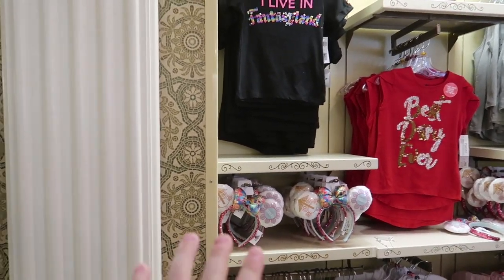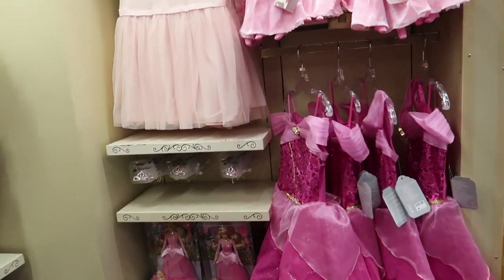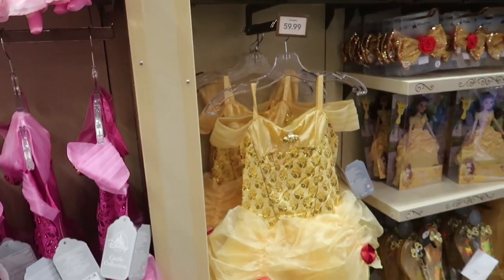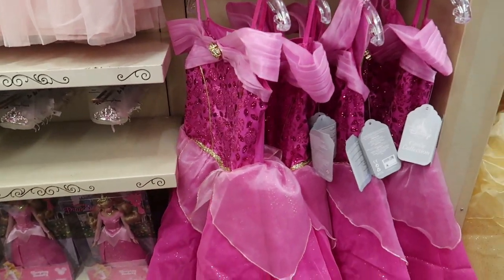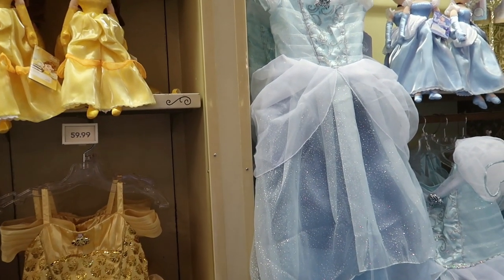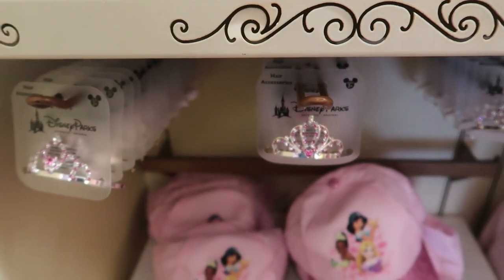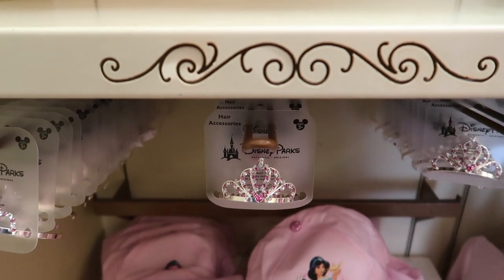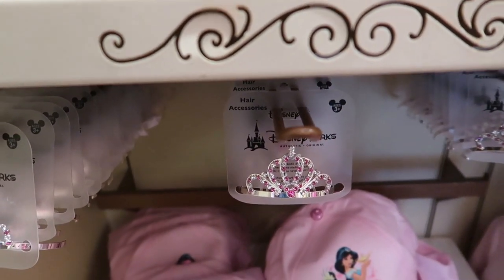Throughout the kids section they sprinkle ears that coordinate with the outfits on display. They also sell the current versions of princess dresses at $59.99, the same ones available at Bippity Boppity Boutique. If you're looking for older designs, the character warehouse has last season's for $24.99, though those will be a different design. They also sell one of the Bippity Boppity Boutique tiaras here for $14.99, in two different designs — a good option if you can do the hair yourself and don't want to spend $100+ on the boutique experience.